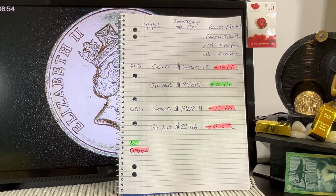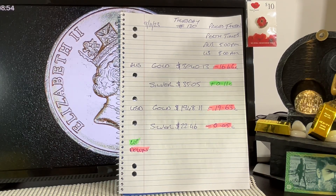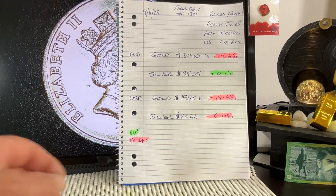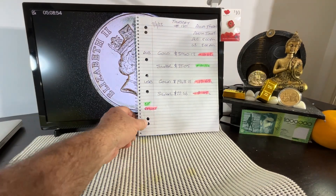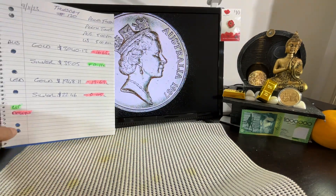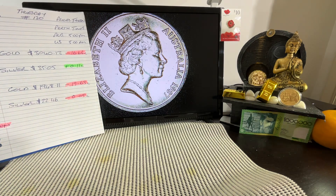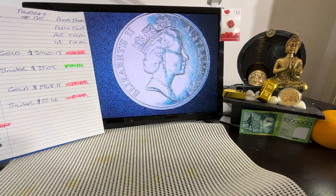US silver dropped 5 cents overall to $22.46. Yesterday everything dropped well under a dollar, but today there were some big moves, particularly in gold. Silver always just plods along. There you have it.